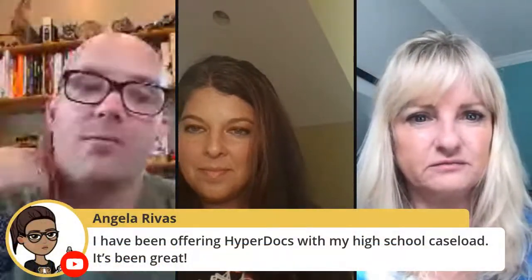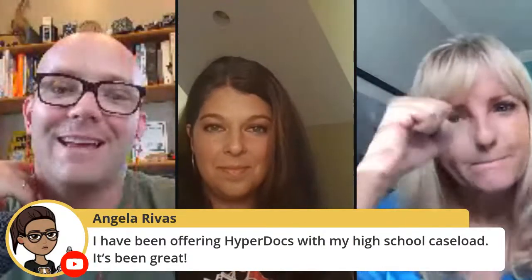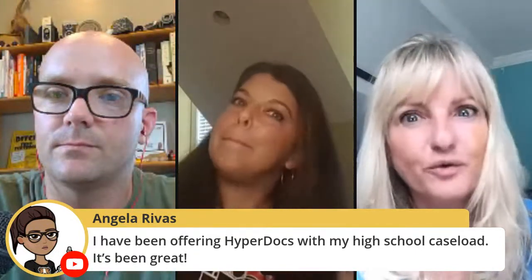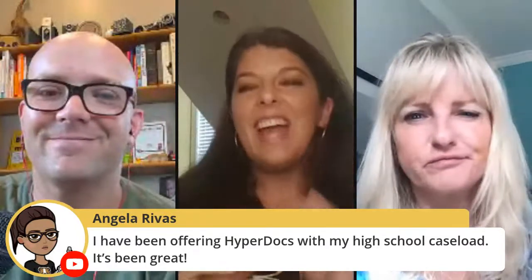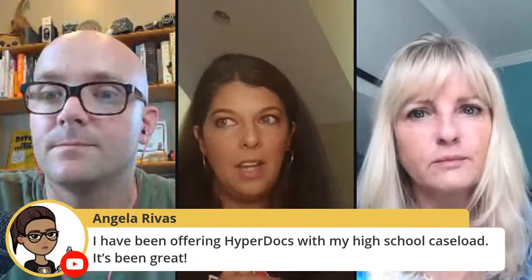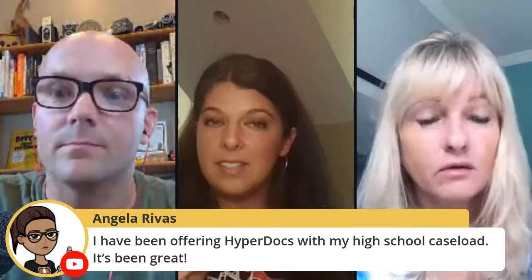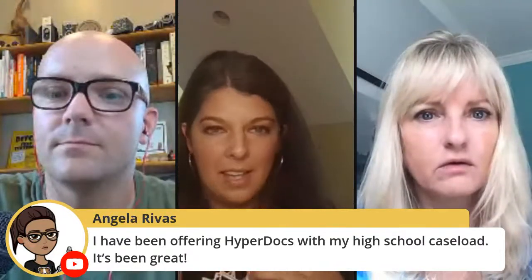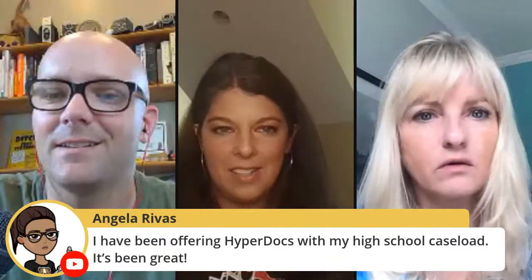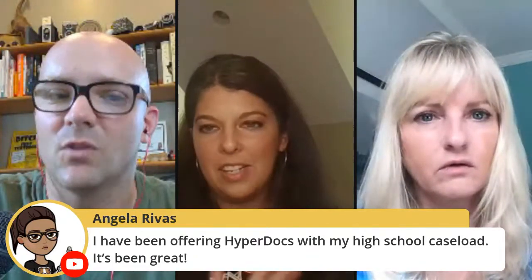Angela in the chat mentioned offering HyperDocs with her high school caseload — it's been great. A HyperDoc for how to personalize learning is attached in the Wakelet collection, from Barbara Bray and Kathleen McClaskey's book. It's helpful for students to know what type of learner they are, because people learn differently — some kids need to listen to their teachers first, others just want to be around people. Knowing how you learn and what questions to ask — 'How do I learn best?' — is foundational. Students can make a copy and work through it themselves.